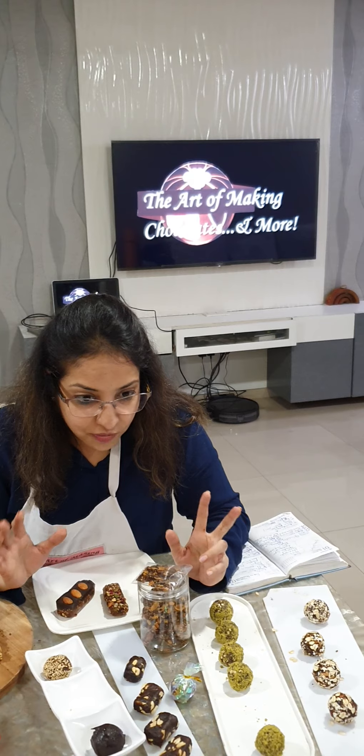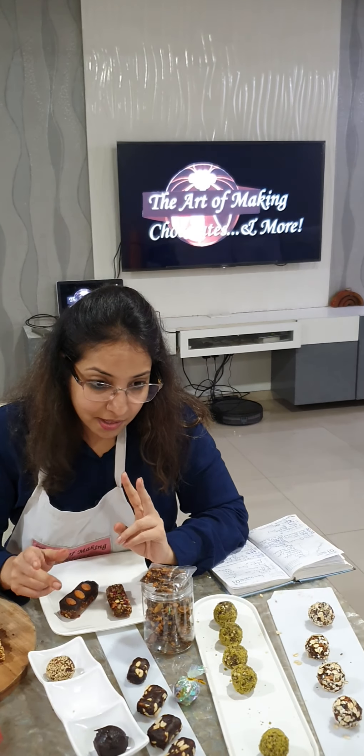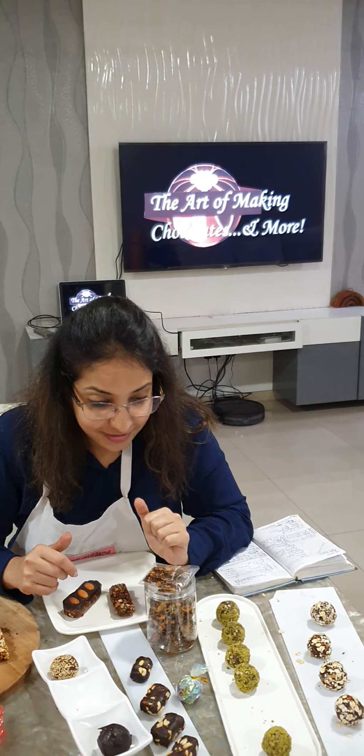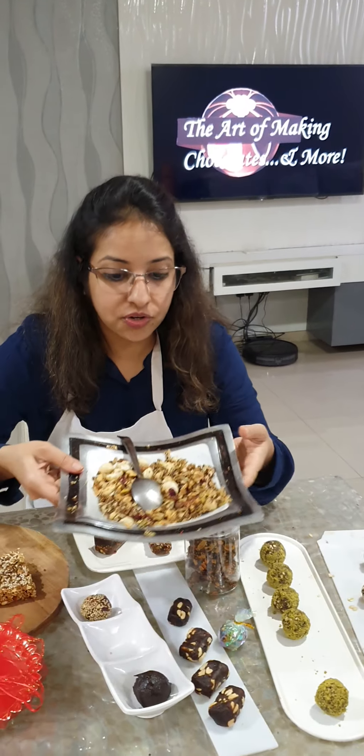I've given you variation in every item today. I had six students today — two from Mumbai, Sharjah, Kolkata, Delhi, and Rai Ghar Chhattisgarh. We start with our first one: the trail mix.